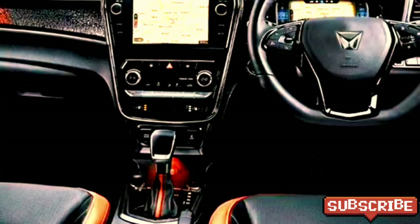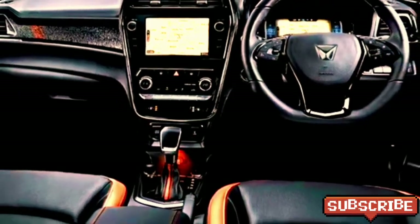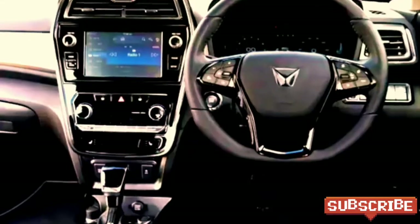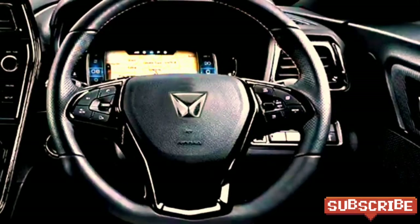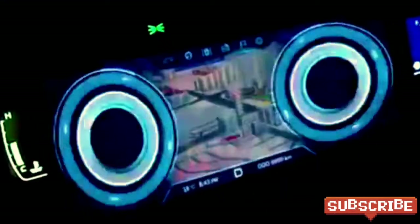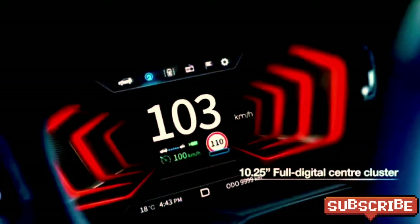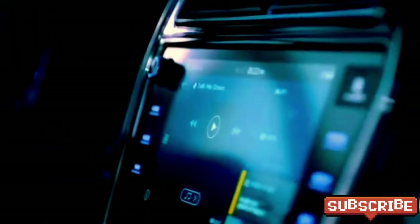The interior of the SUV is expected to be updated with a number of premium features, including an airy cabin with premium quality soft-touch materials with silver highlights, a new silver-accented dashboard with piano black finish, dash-mounted AC vents, a D-cut electrically power-adjustable leather-wrapped 3-spoke flat-bottom steering wheel with steering-mounted controls, a 10.25-inch digital instrument cluster with multi-information display, and an 8-inch touchscreen infotainment system with Apple CarPlay, Android Auto, Bluetooth, and navigation.